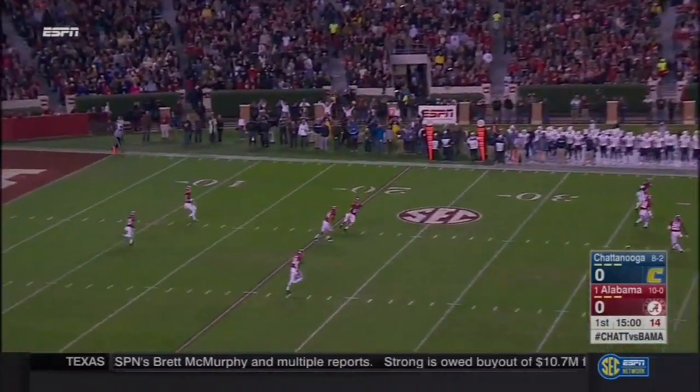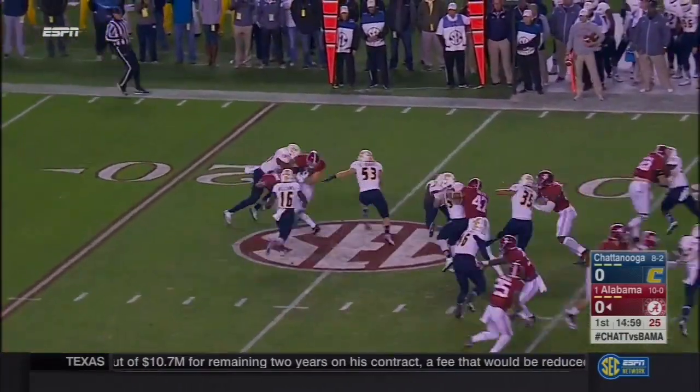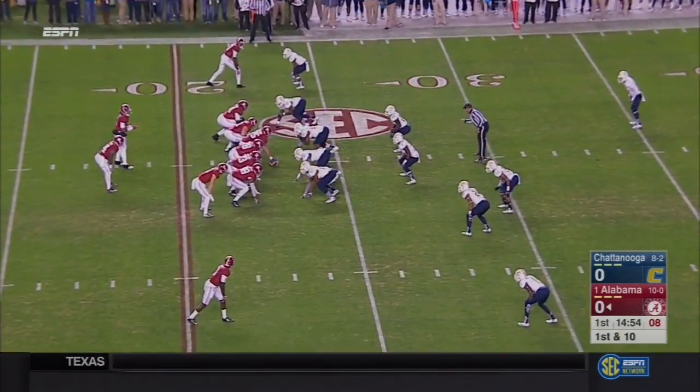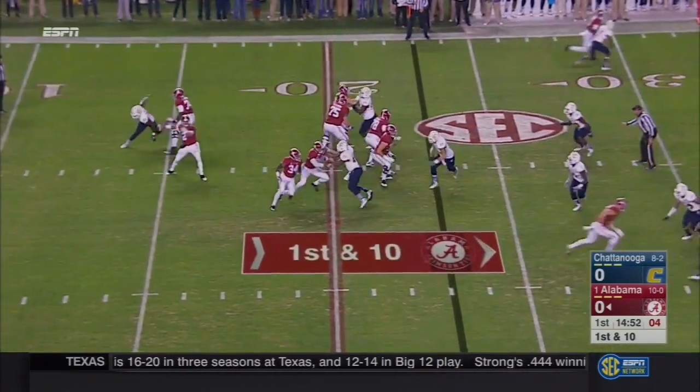UTC wins the toss. Alabama wants the football to get this one underway, and that is exactly what they do. The Crimson Tide will have it at the 20. Both on offense and defense, it's been demonstrated throughout this season of unblemished records so far.